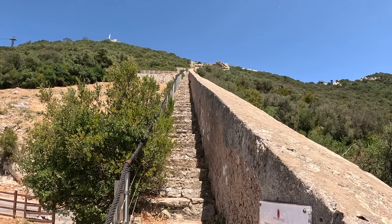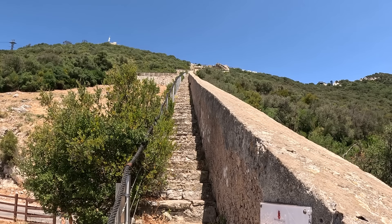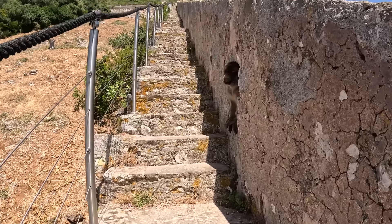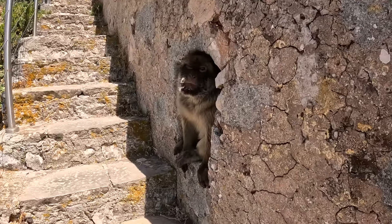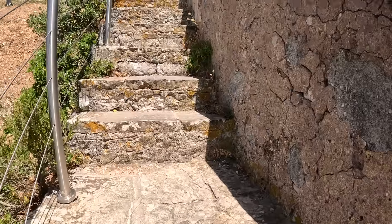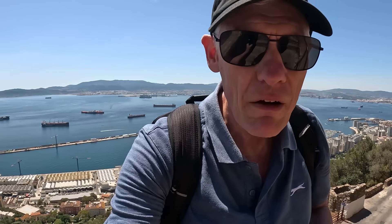Do I really have to walk all the way up there? I can see Barbary apes up ahead. Hello! He was okay — I've actually already said hello to him so he recognised me.